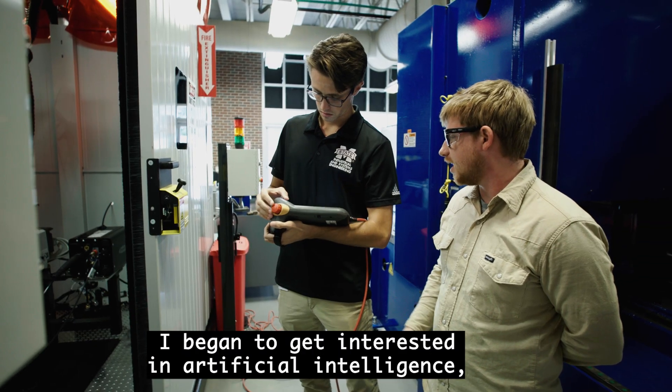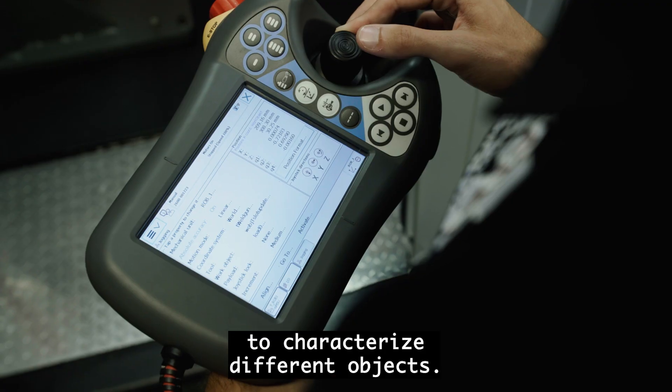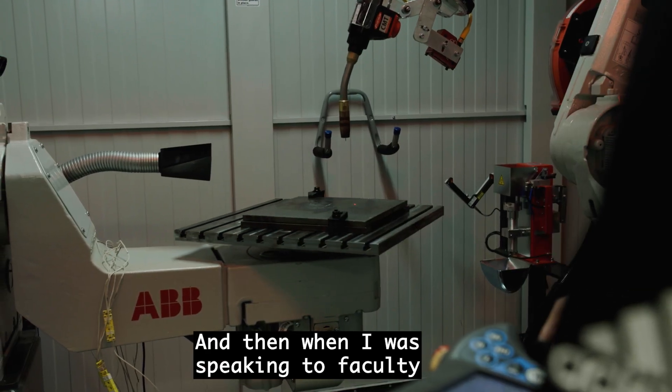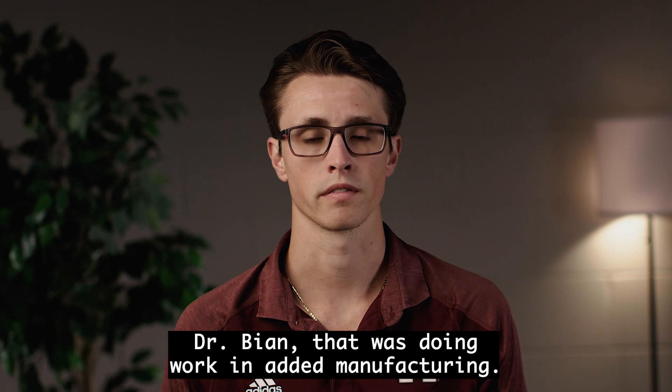I began to get interested in artificial intelligence, and that led to interest in machine learning, which can autonomously detect features to characterize different objects. And then when I was speaking to faculty at Mississippi State, I came across my advisor, Dr. Bion, that was doing work in additive manufacturing.